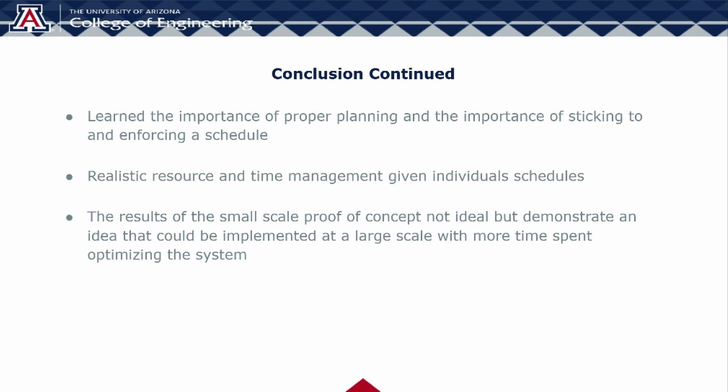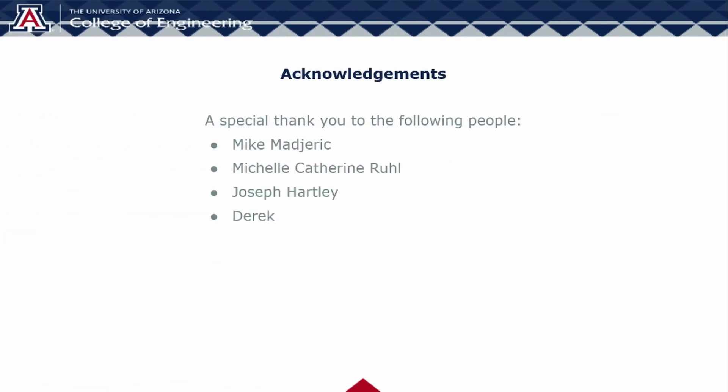This is important because a system with a large capacity could allow a large facility, such as the one at Resolution Copper, to power some of their operations entirely through renewable energy sources. The team would like to say a special thank you to our mentor Mike Majerek for his continual support throughout the year and his personal investment in our team's success. We'd also like to thank Michelle Ruhl for her work as part of the team in the fall semester. Additionally, we'd like to thank Derek from AZ Wire EDM and Joseph Hartley for their generous help.